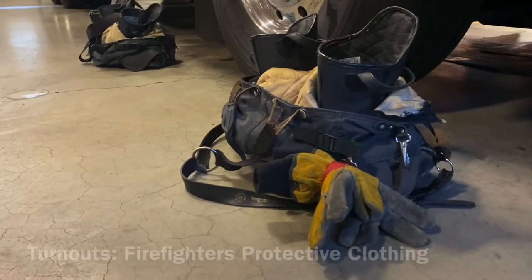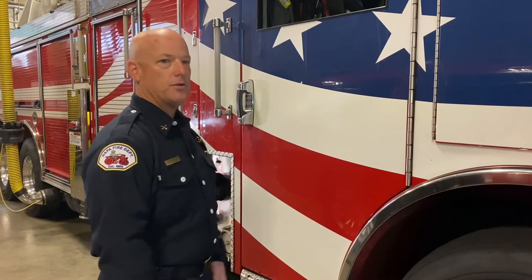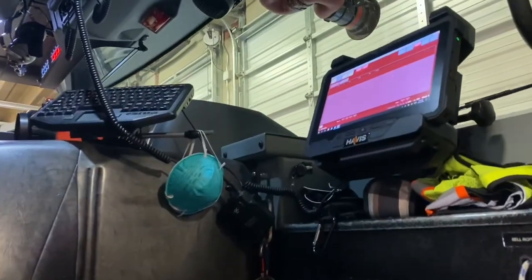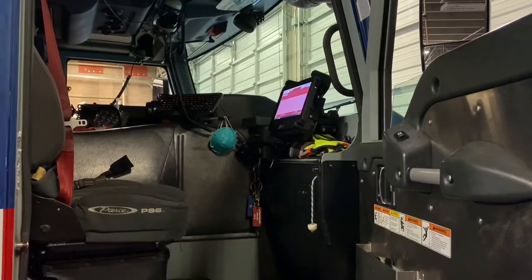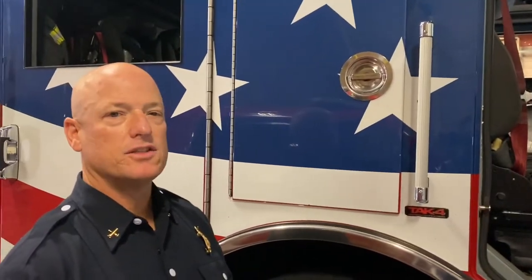You can see there are turnouts ready to go. So if a call comes in, they jump into their turnouts and respond quickly. We have one minute to be en route on all calls. This is where the truck one captain sits — he has a computer where all the information entered by the 9-1-1 dispatcher comes up on his screen. That way, as the dispatcher is talking to the caller, the crew has the information instantly as they're responding.